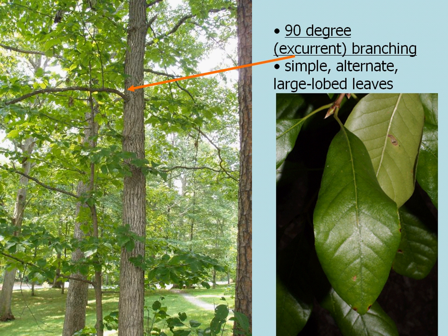It's very obvious when you see it in the forest because the leaves are not very descript. They're simple, alternate, large-lobed leaves.